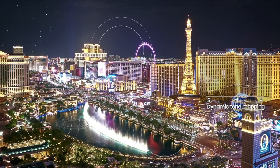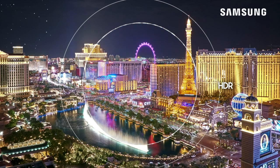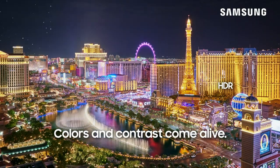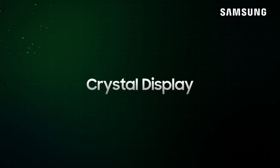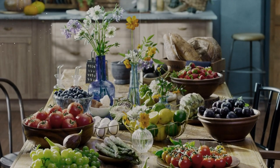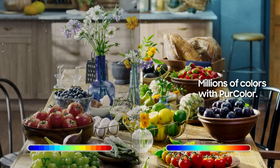The Samsung 28000 series goes the extra mile to cater to gaming enthusiasts. With the Game Mode feature, the TV minimizes input lag, resulting in a more responsive gaming experience. This becomes especially crucial for fast-paced games, where split-second reactions can be the difference between victory and defeat.